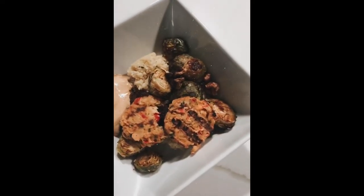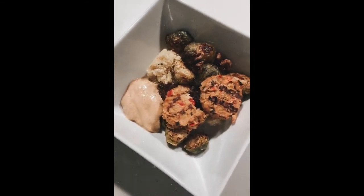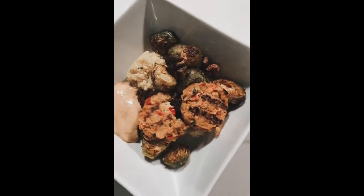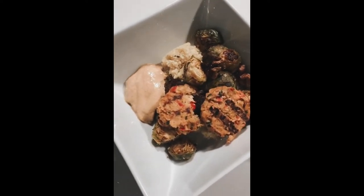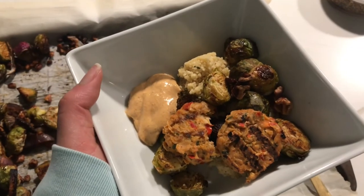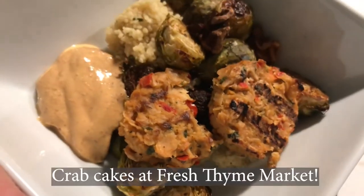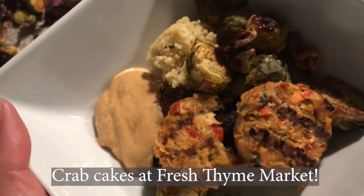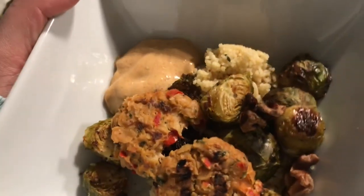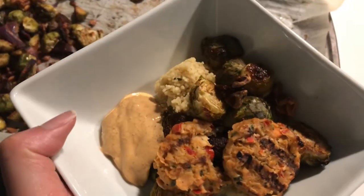Tuesday night's vegan crab cakes — these weren't half bad. They didn't blow my socks off, but they weren't gross either. Once I started eating them and really savored each bite, I could taste the crab cake — it was a pretty decent vegan crab cake. I served them with brussels sprouts, couscous, and that chipotle Bitchin' Sauce I put on everything. I would definitely eat this again.